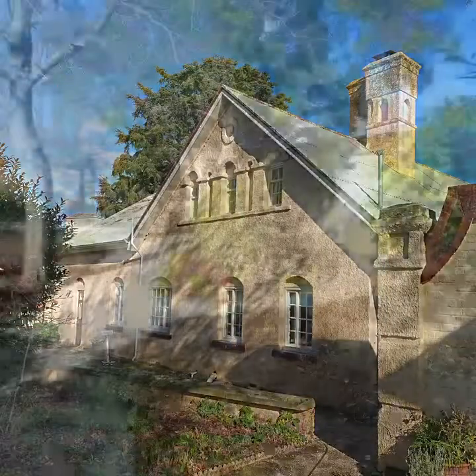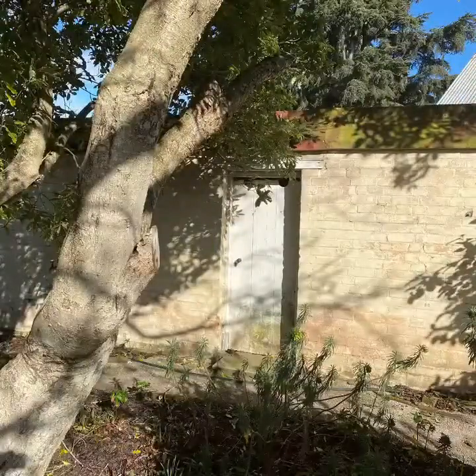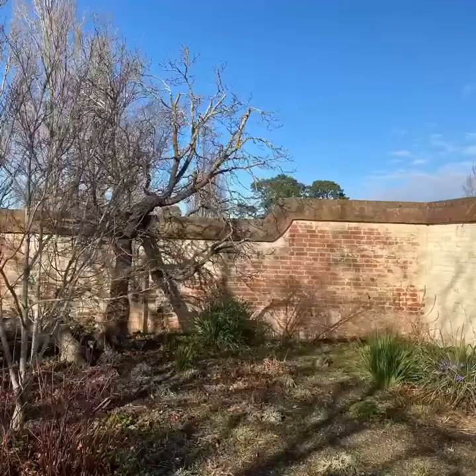The addition that was built second is actually made of brick with rendering and has a formal wall with a secret door. What a wonderful thing.